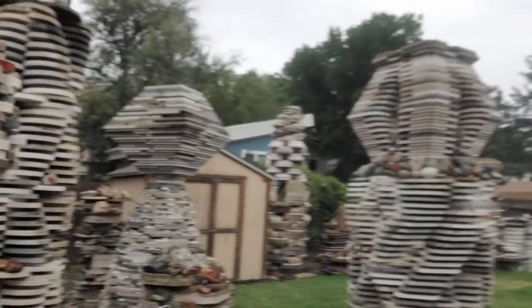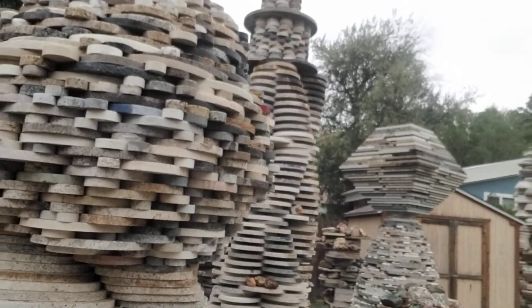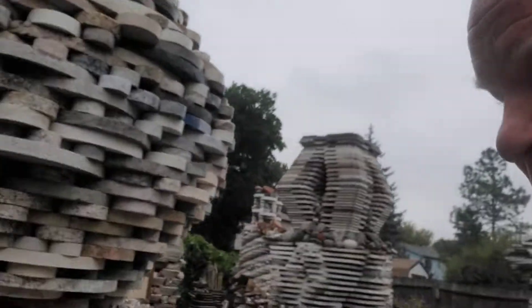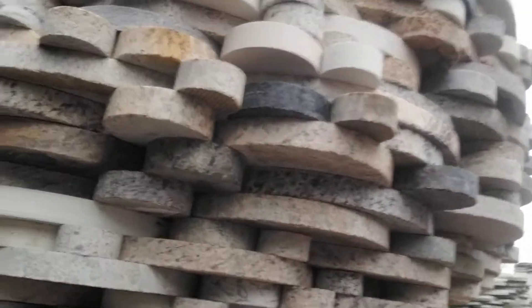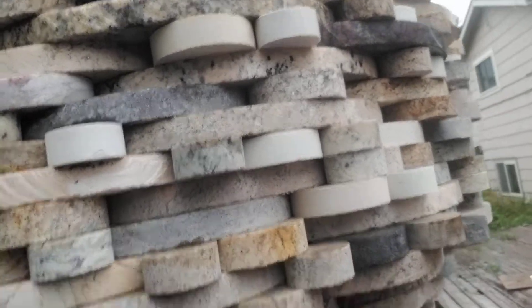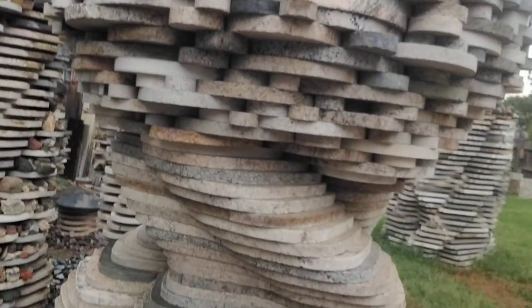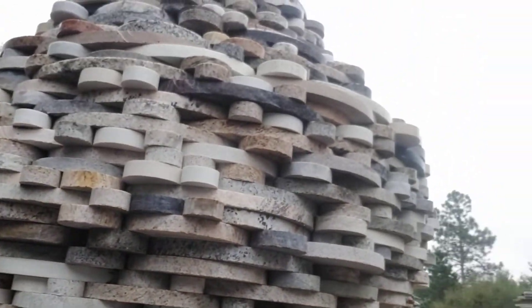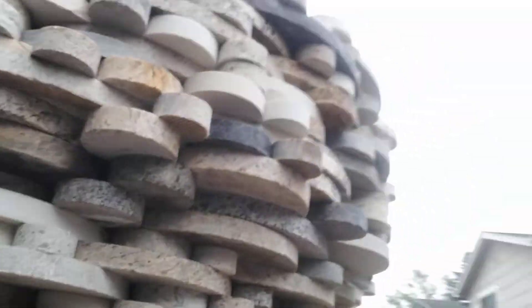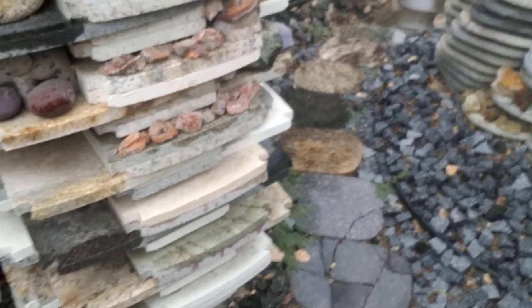Here are some rocks I just brought from the local river — a lot of quartz and different things. I use the natural rocks to decorate the sculptures. The sculptures — some of you may have already seen this in other mediums — are made of reclaimed granite and quartz from the granite countertop business that I worked in for 26 years. The pathways are made of the same granite.